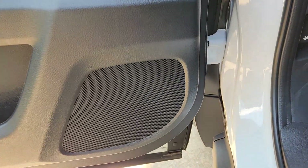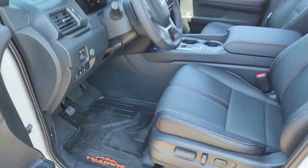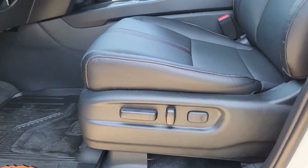Feel the freedom of the unconventional and the delight of the extraordinary. Come in today and test drive this Honda Ridgeline.